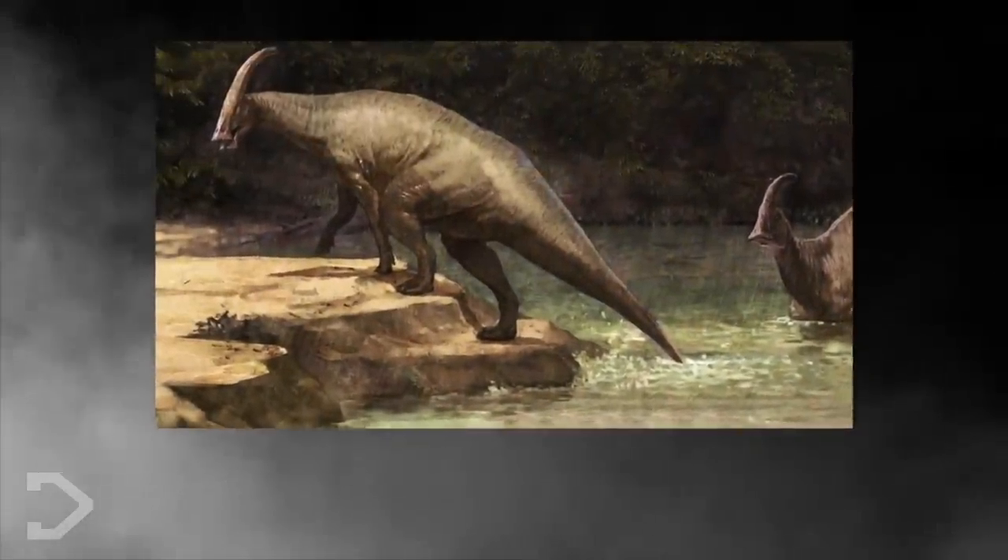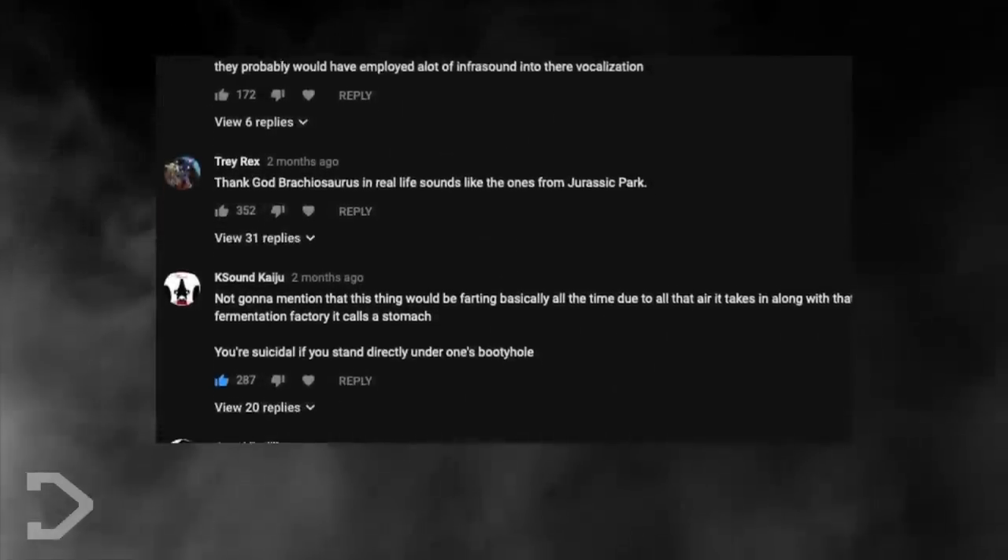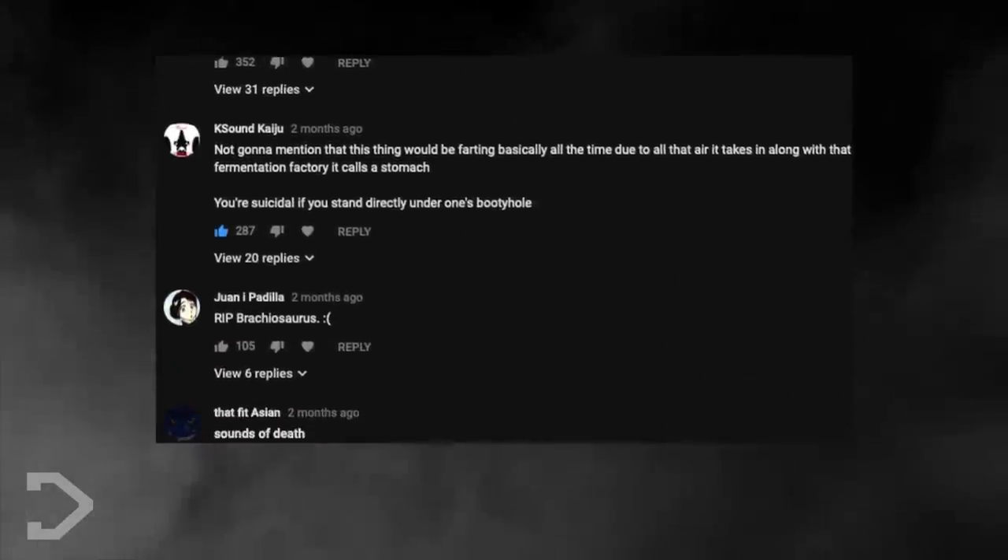If you want more of these videos, be sure to subscribe to Dangerville and become a resident today. And remember to let us know what dinosaurs you want to see next in the comments section down below. This has been Alastair.